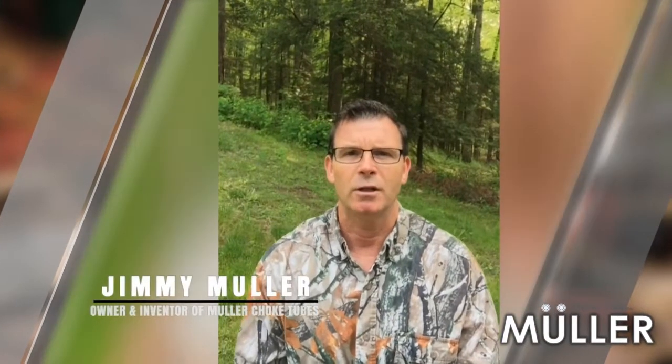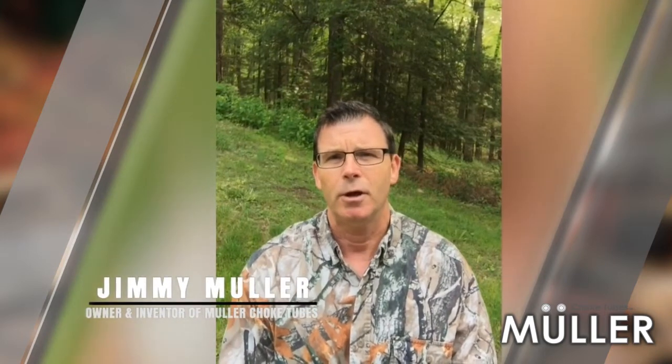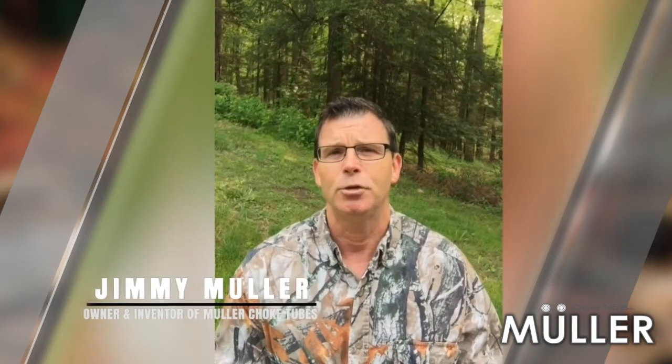Hi everyone, I'm Jimmy Muller. I'm the inventor and owner of Muller Choke Tubes. In this video, I would like to talk to you about my H2O series, which is my hunting series.